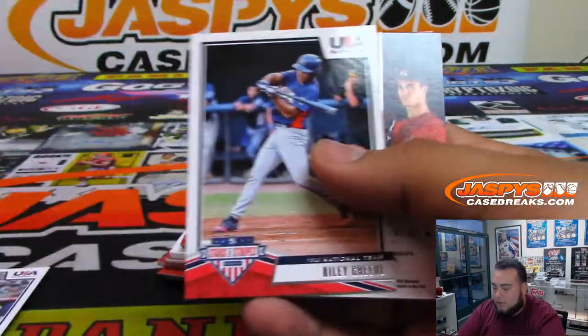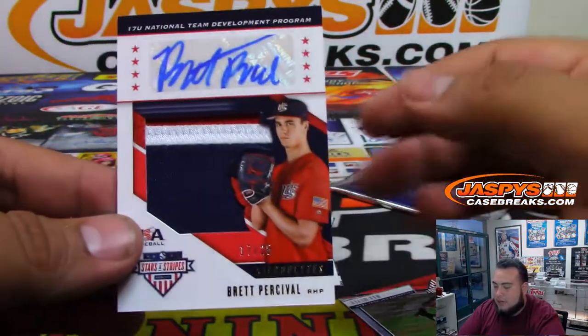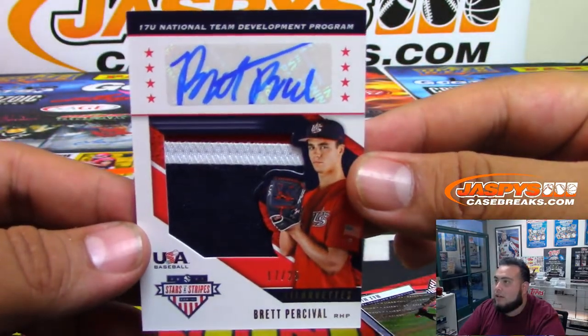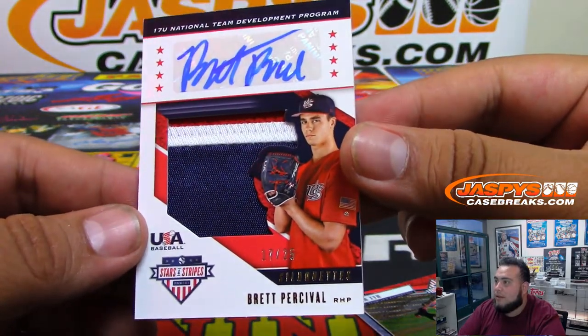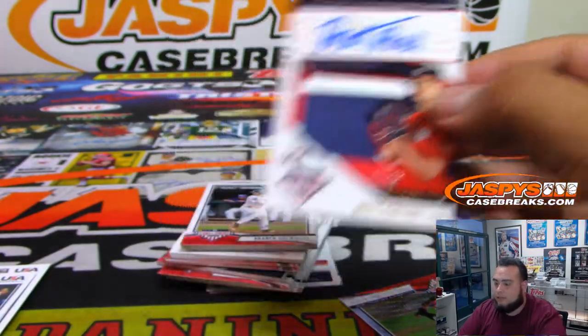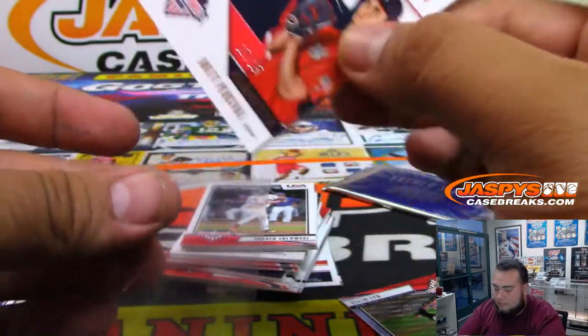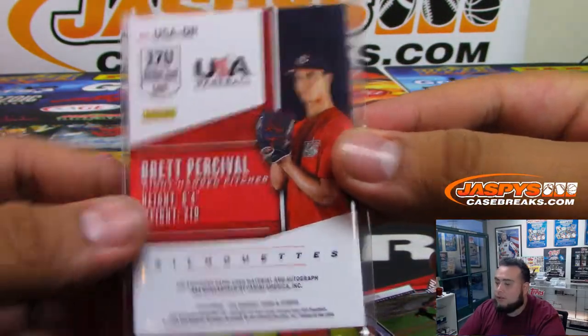Some USA baseball right here — a nice patch and an autograph. U17 National Team Development Program, Brett Percival — a nice little three-color patch. Six out of ten.